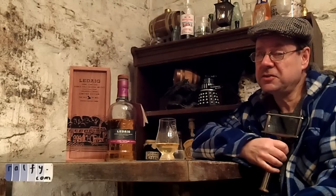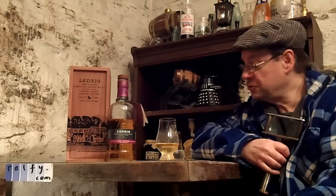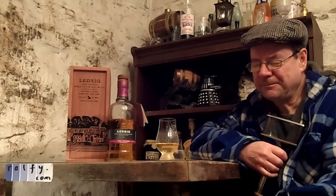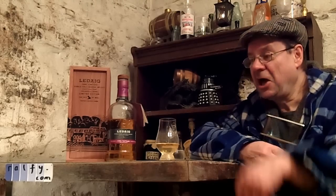Hello, malty milkmaids of Monrovia. I'm Ralphie, this is whiskey review 629, and thank you to Evan Hughes for the malt mention. Whiskey single malt — good start, let's continue.